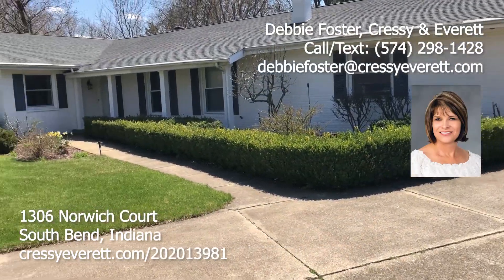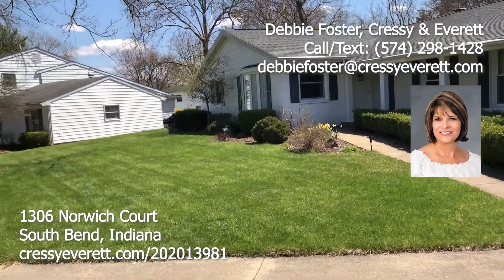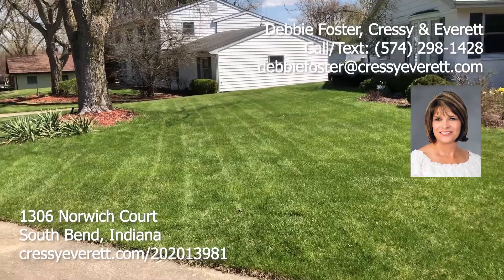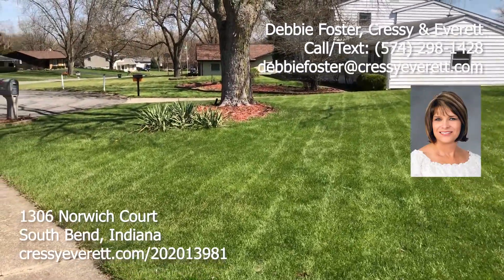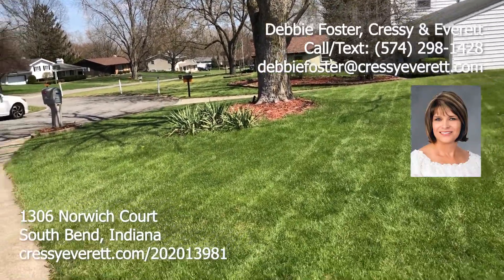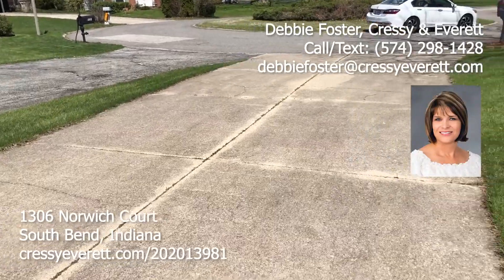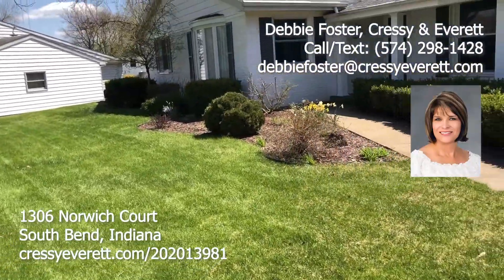Welcome home to 1306 Norwick Court. This is a beautifully landscaped, sprawling ranch home with 3,200 square feet. I'm going to give you a view of the front street scene. It's located on a private cul-de-sac with a beautiful yard and beautiful landscaping.